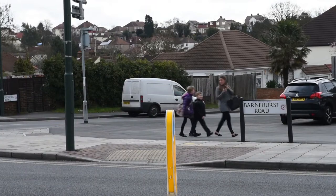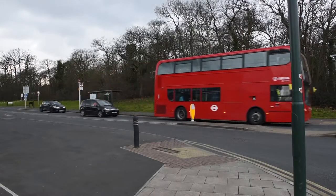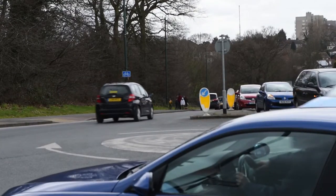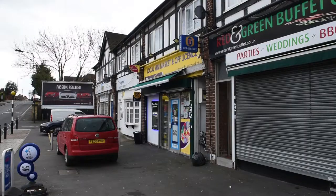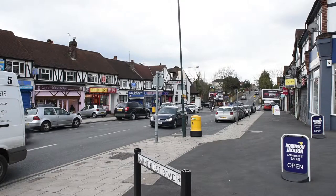Bexley Council says the notion of boundary changes is supported across all political parties represented in the council, but what they should ultimately look like varies from party to party. The public consultation is open until the 4th of April, and the Commission will publish its final recommendations in July. Subject to parliamentary approval, the boundaries will become final from mid-2018.